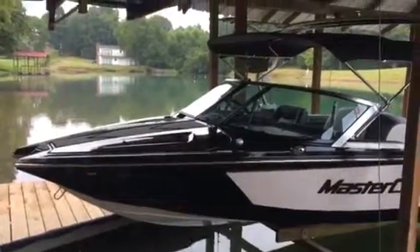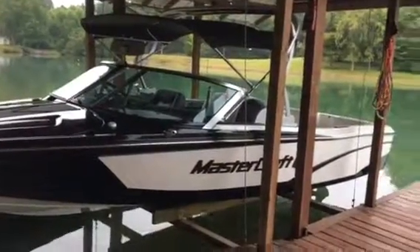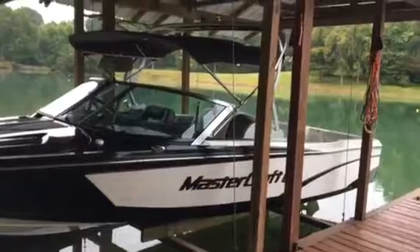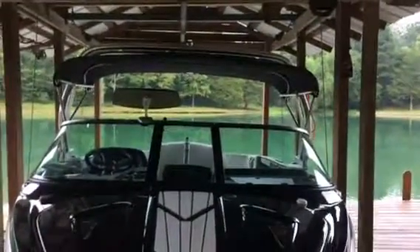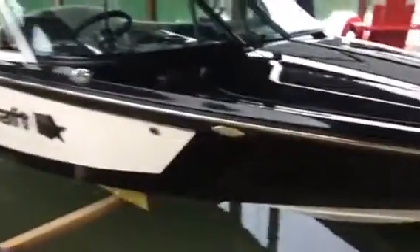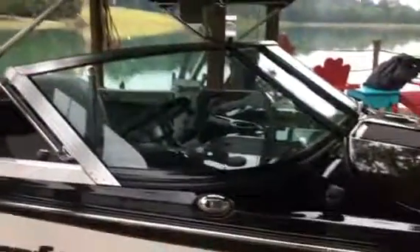For sale: 2017 Mastercraft Pro Star with a fifth-wheel single-axle trailer. About sixty-two hours or so on it. Has a tower, Bimini, and factory boat cover.